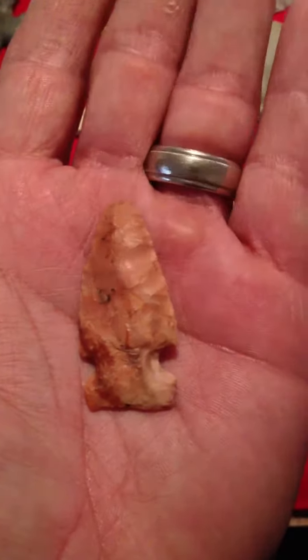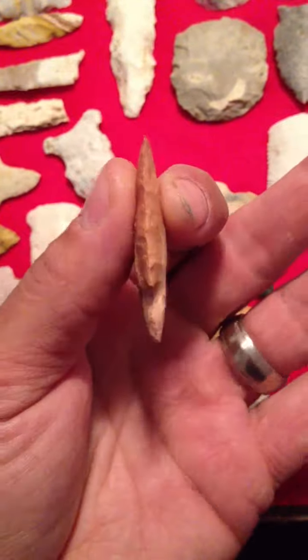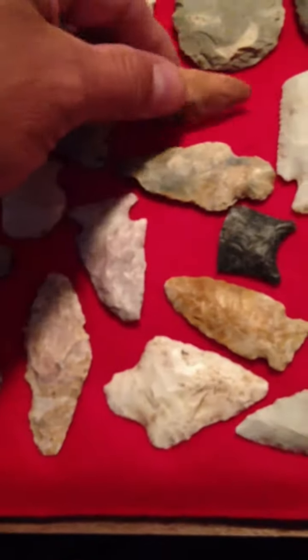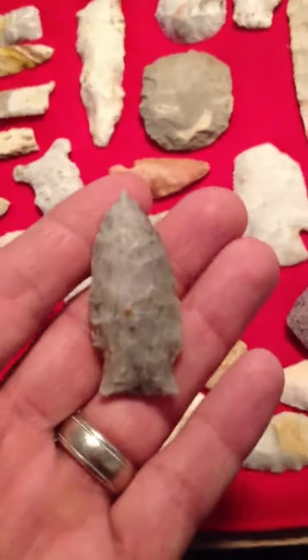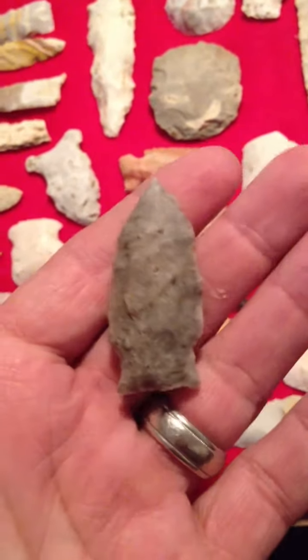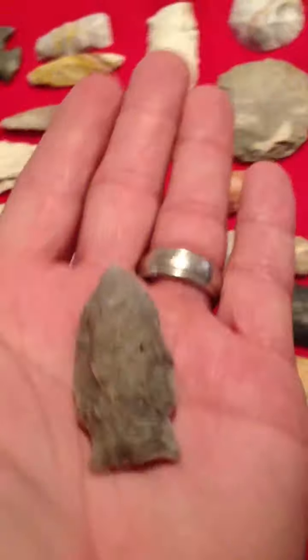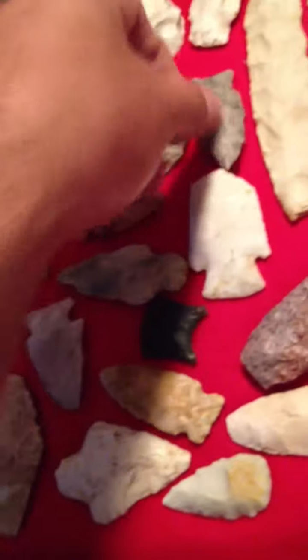Pretty sweet. Found this the same day. It's a little thick, but it's still a pretty cool piece. There's a broken one from the creek.